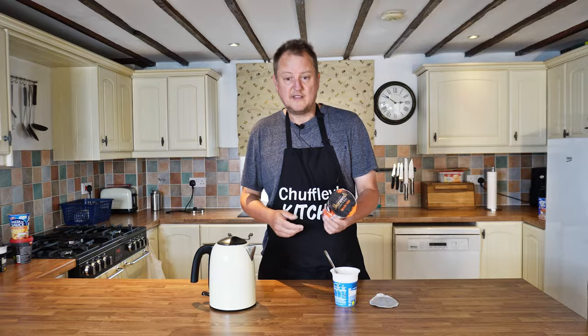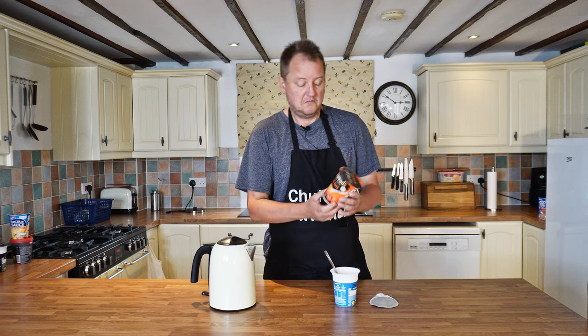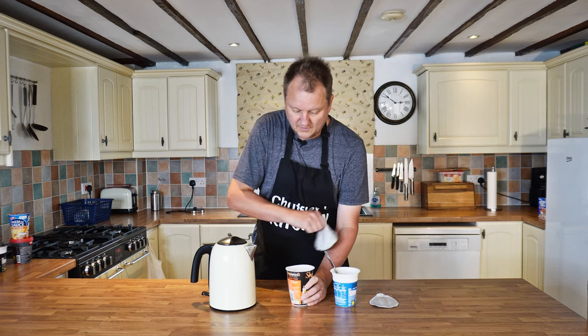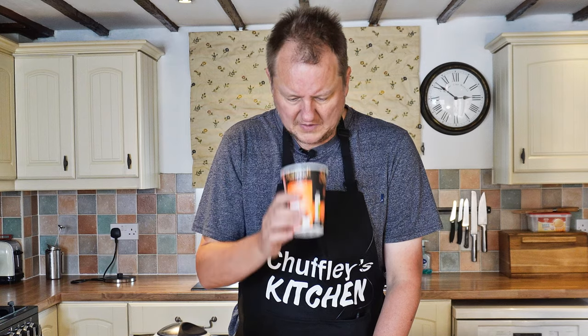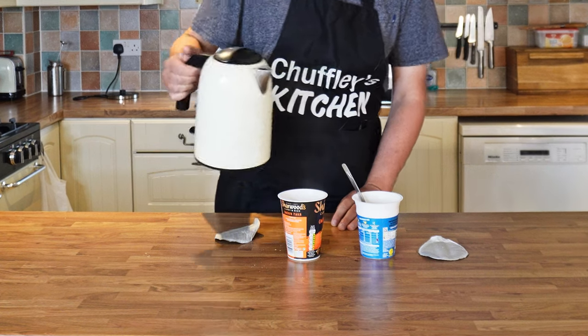I mean you can read the instructions first — nobody ever does, but you could. This abomination is called Shallwood's curry and rice chicken tikka. Let's give that a go. Ooh, this isn't a review channel but... I can see the fill-to-here line, we'll see how we get on with that.